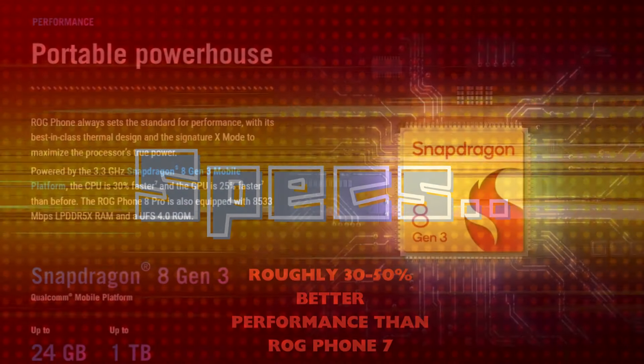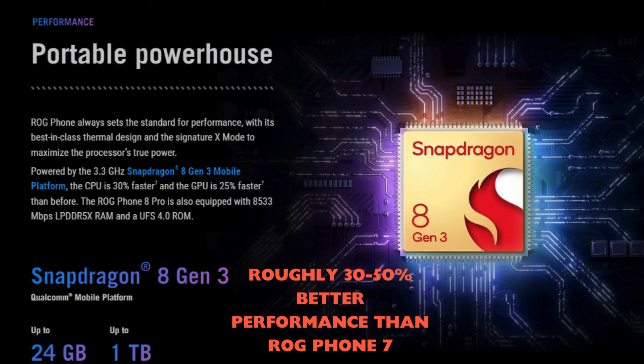First up, specs. This powerhouse is rocking the newest Snapdragon 8 Gen 3 chip that showed roughly 30 to 50 percent better performance than the chip in its predecessor. Along with that you get up to a whopping 24 GB of RAM and 1 TB of storage on the top model.